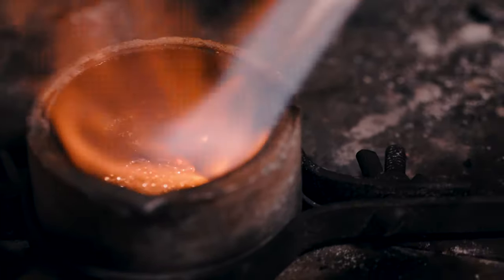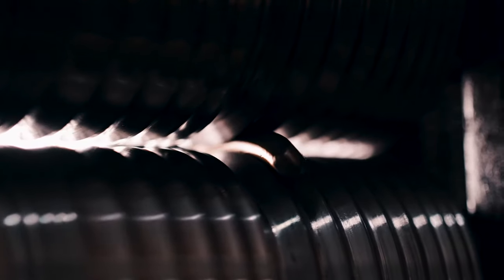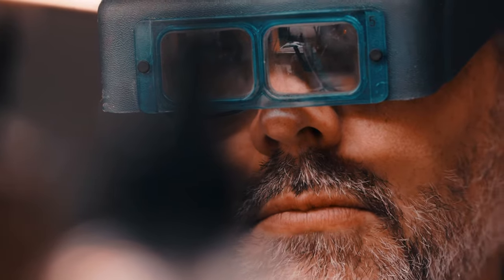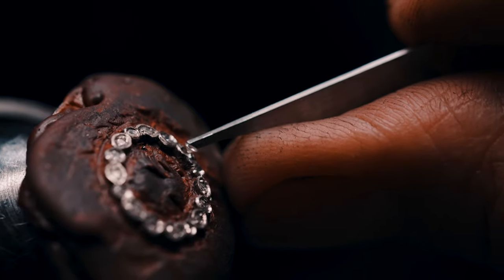The inspiration behind this sapphire ring was a piece of ancient Belgian lacework that is really intricate. It involves cutting the negative space from a solid piece of gold.